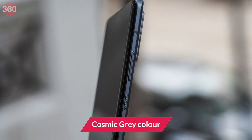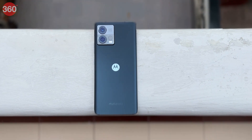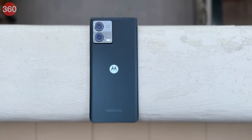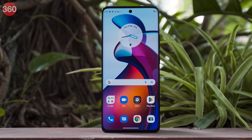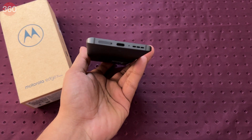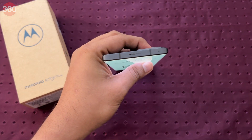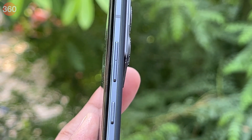The Cosmic Grey color option looks very premium even from a distance, and there's also a Solar Gold option. The rear glass has a matte texture which helps keep fingerprints and smudges at bay. The phone is IP52 rated for some basic protection against water and dust. You don't get a headphone jack, but the Motorola Edge 30 Fusion offers a stereo speaker setup, and the power and volume buttons on the right side are easy to reach and provide good feedback.